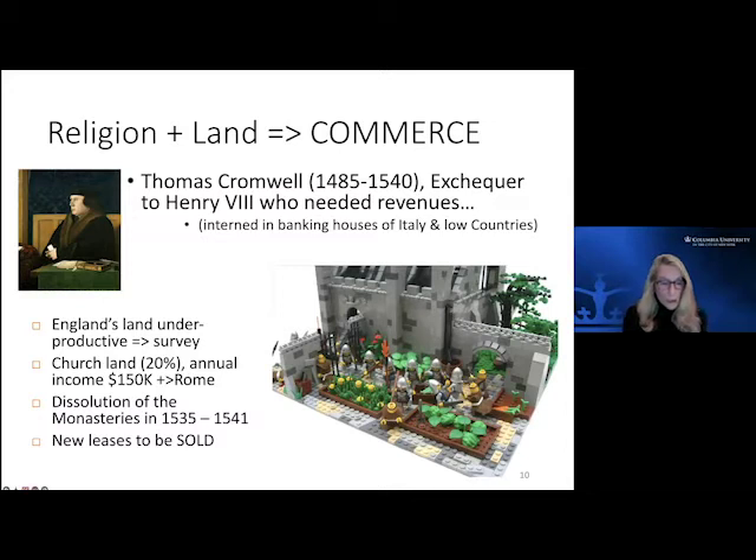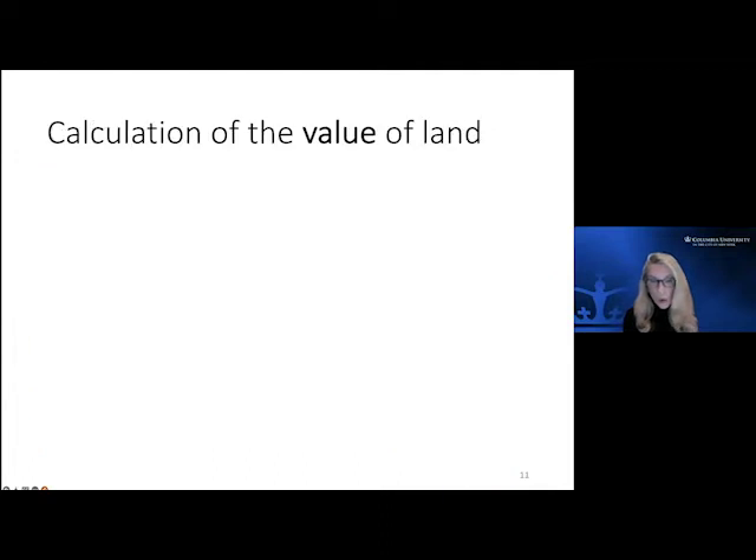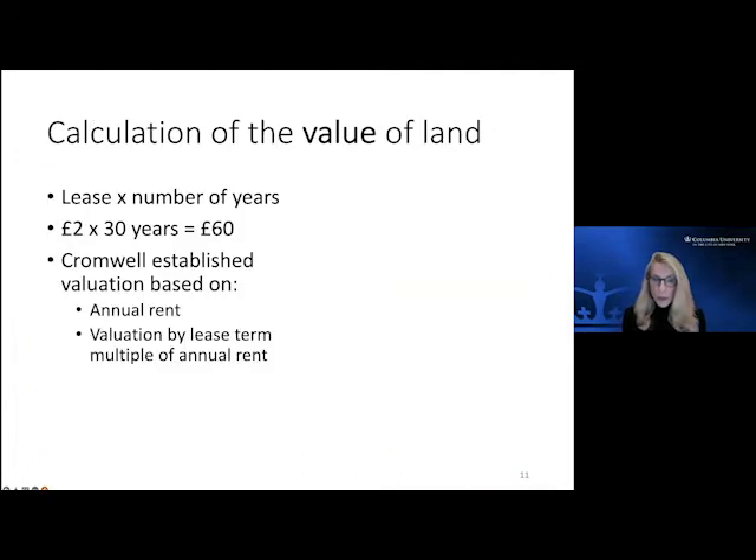All of a sudden you had 20 percent of England's land changing hands. From 1086, those estates had remained pretty much stable. Now in the middle of the 16th century you had 20 percent of the land in play — taken back under royal control. Thomas Cromwell said: we don't want to manage all this, dealing with farmers and tenant farmers. We are going to actually sell this off to people who can come up with capital.